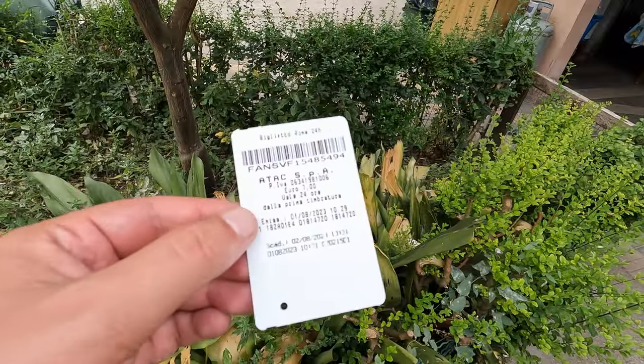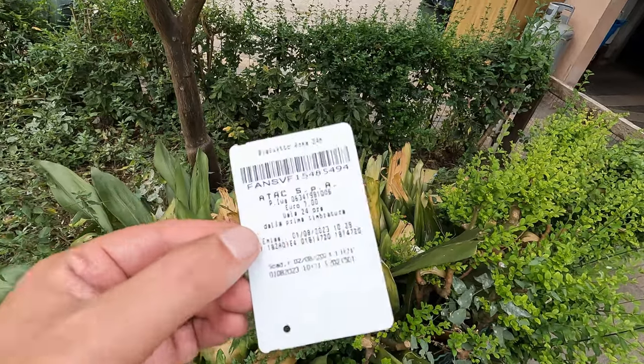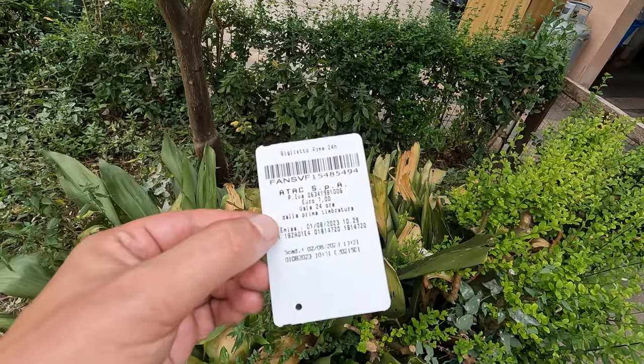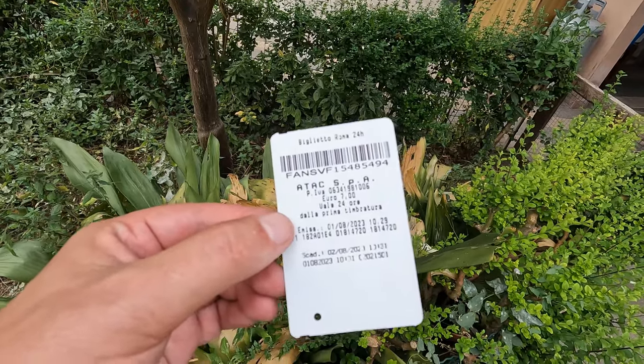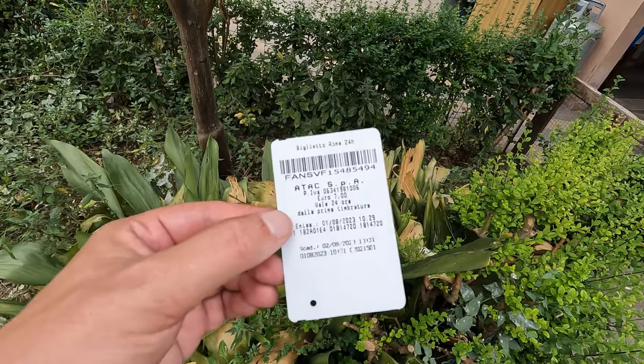Also, just forgot to mention that a 24-hour ticket for the underground or metro is only seven euros. I hope you liked the video — if yes, please drop a comment, subscribe, and just like it. That's it!